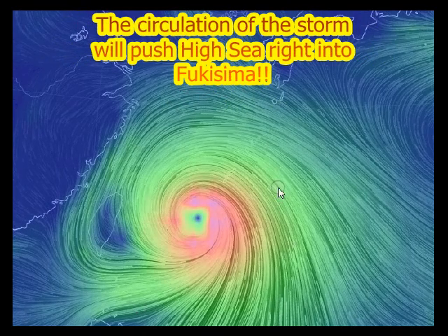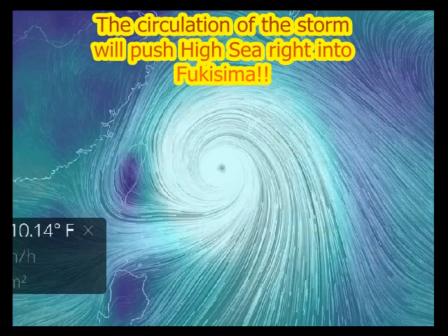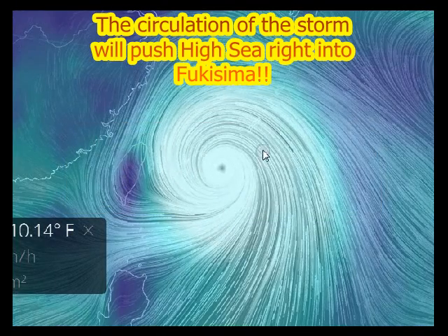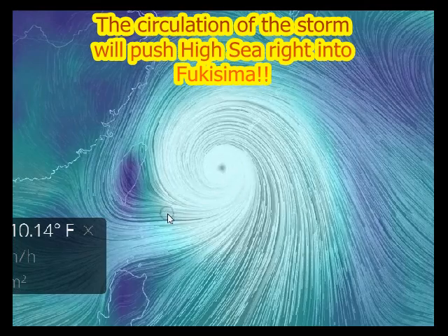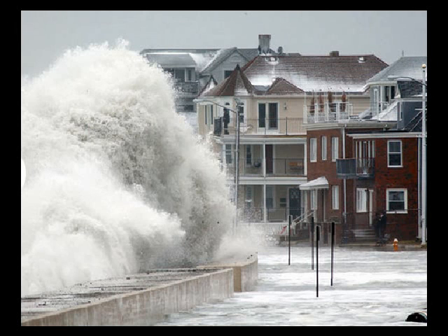This is the surface winds of the storm. You can see around the eye that thing is really spinning intensely. This is the precipitable water — there is a lot of water associated with this storm as well.